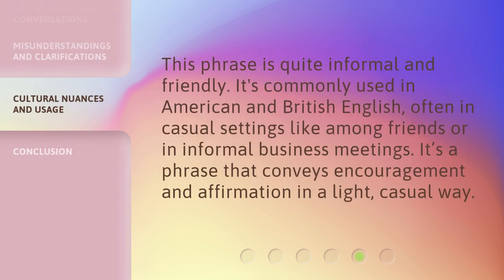This phrase is quite informal and friendly. It's commonly used in American and British English, often in casual settings like among friends or in informal business meetings. It's a phrase that conveys encouragement and affirmation in a light, casual way.